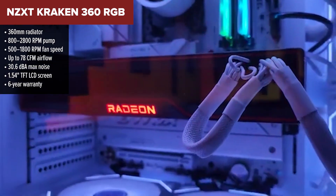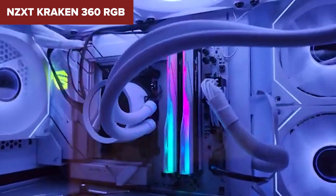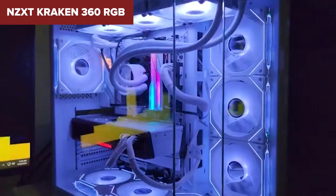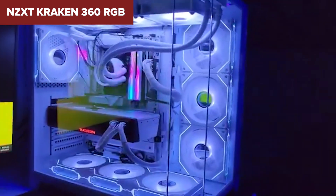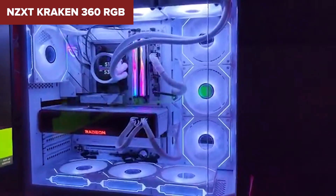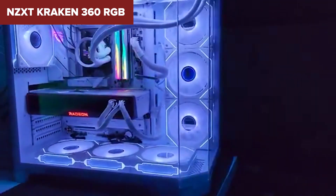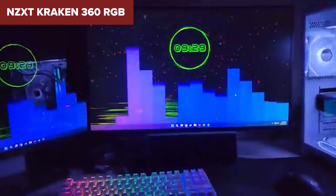With fan airflow peaking at just over 78 CFM and whisper-quiet operation, it's well suited for gaming rigs that prioritize balance. It's backed by a very generous six-year warranty. However, compared to competitors the airflow is just a notch lower, and you're locked into NZXT's CAM software to control most features — not everyone loves that level of dependency, especially if you prefer BIOS fan tuning or open-source solutions.